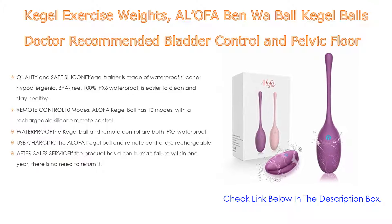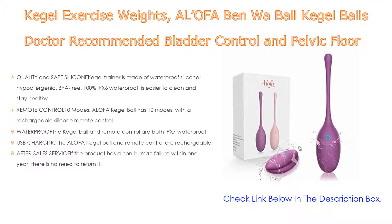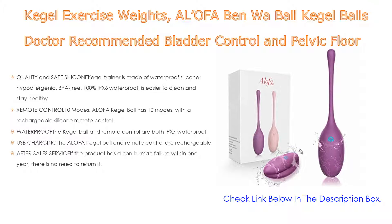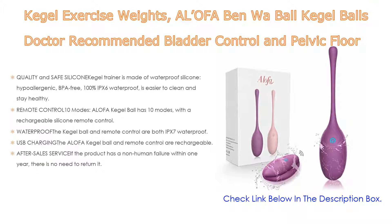The Alofa kegel ball has 10 modes with a rechargeable silicone remote control, so you can easily choose the mode that suits you. The remote control distance is 10 meters, making the whole exercise process easy and fun. Both the kegel ball and remote control are IPX7 waterproof and can be washed in water.